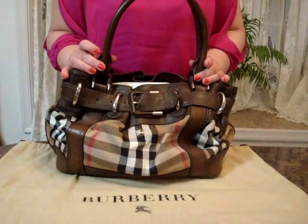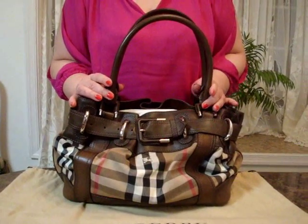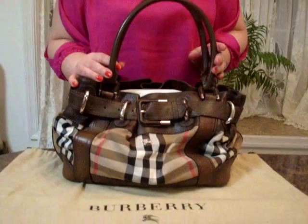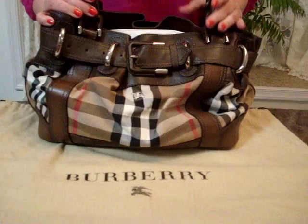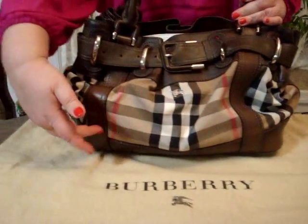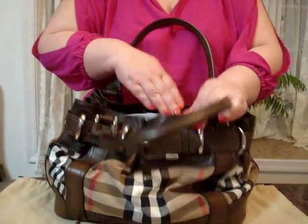The amazing Burberry handbag is named the Burberry Beaten House Check handbag in camel tan leather. It was purchased at Saks Fifth Avenue and measures 18 inches wide, 12 inches high and about 7 inches in diameter.